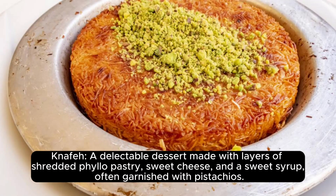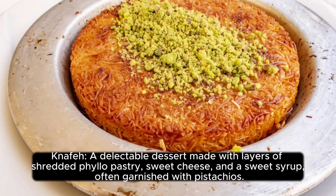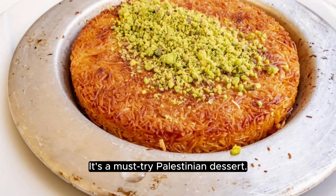Knafeh: a delectable dessert made with layers of shredded phyllo pastry, sweet cheese, and a sweet syrup, often garnished with pistachios. It's a must-try Palestinian dessert.